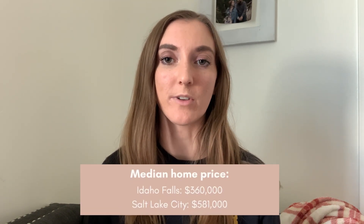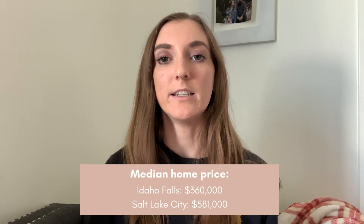I always like to start with the median home price in both places. The median home price in Idaho Falls right now is about $360,000. In Salt Lake City it's about $581,000 — so obviously a pretty big difference there. Salt Lake City in general is more expensive than the southeastern Idaho area, but it's also a bigger city with more tech jobs and things like that. Just to have in mind for comparison sake, there is about a $200,000 difference in the median home price right now.